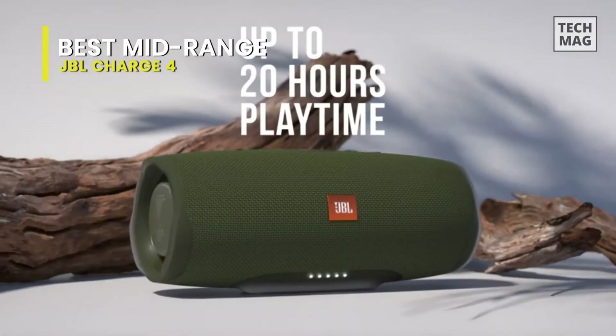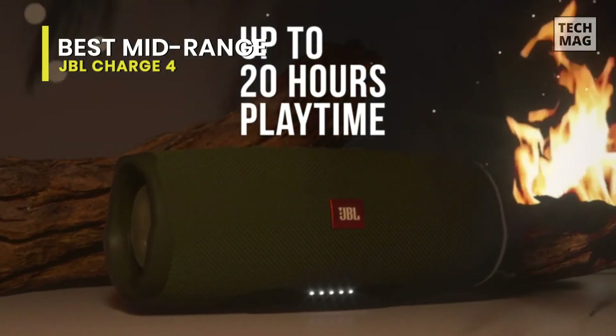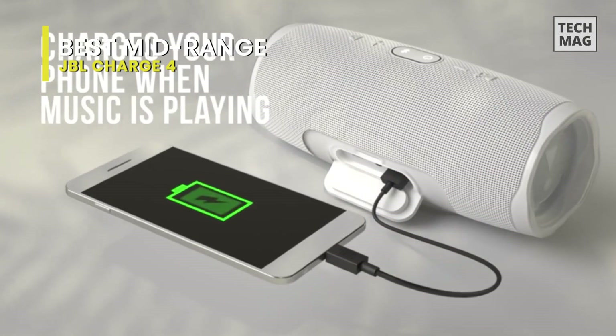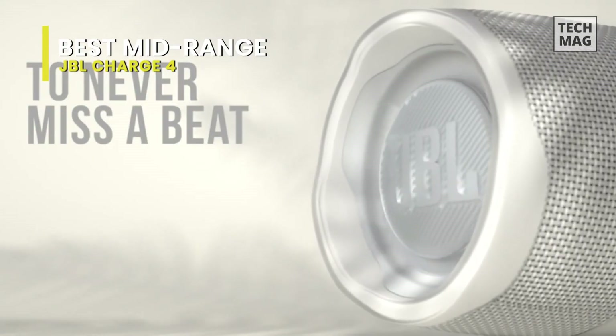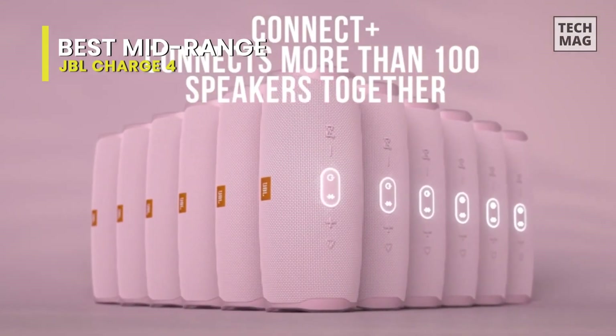The Charge 4 features a rugged design, IPX7 waterproof braided exterior, and comes in a suite of cool colors. With JBL Connect Plus, it can wirelessly link more than 100 JBL Connect Plus enabled speakers to elevate your listening experience. The durable fabric material and rugged rubber housing allow your speaker to outlast all of your adventures.